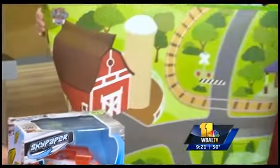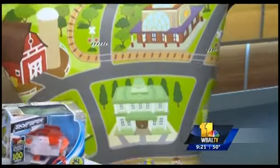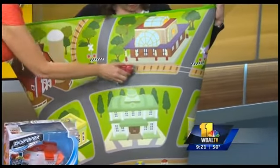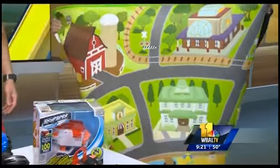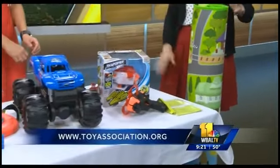Last but not least, this is the jumbo mat by TCG. It has a Paw Patrol license, so it comes with your characters. Kids can play imaginative play, and it's awesome because you can take it anywhere — to grandma's house, wherever. They don't get scraped knees, they don't get dirty, it wipes clean. It's just perfect for the little ones.